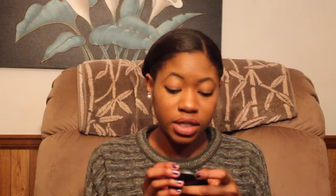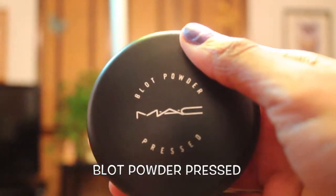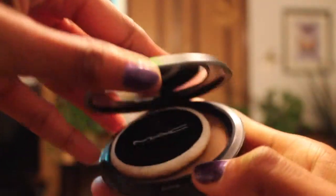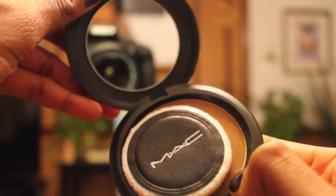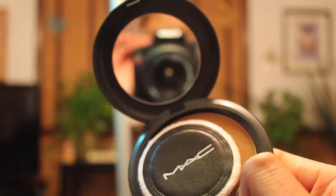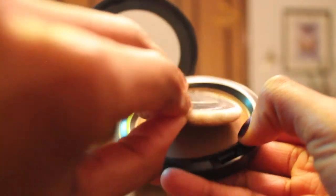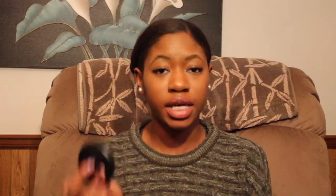Next, I went to MAC and got the black pressed powder. There's a color on the back but the associate said it was translucent, and I was like, if it's translucent, why does it have a color? It's in Deep Dark. It looks like that little round compact and it does come with a pad, which is really good. I've already used the pad — it's kind of gross — but yeah, that's roughly the color.